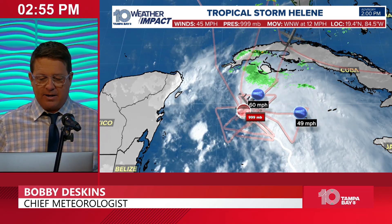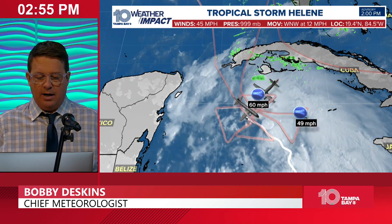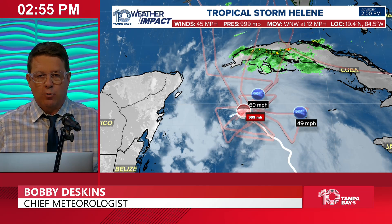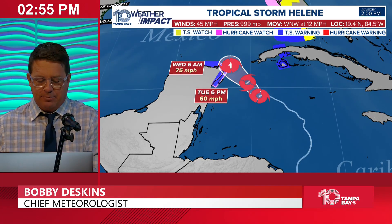You can see the recon has been in there — a couple of different planes first thing this morning, and they are now out of there. They are providing invaluable data to the forecast models and to what's actually going on right now, and hopefully they continue to do a good job.